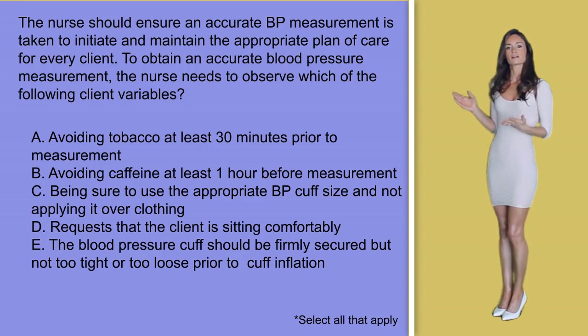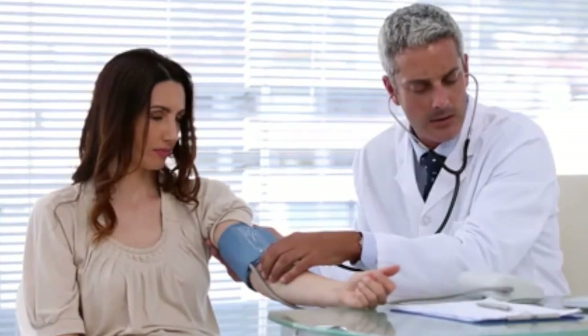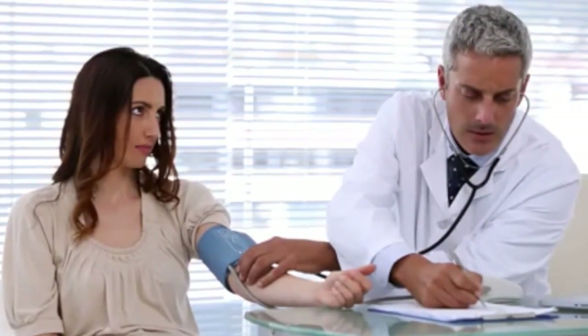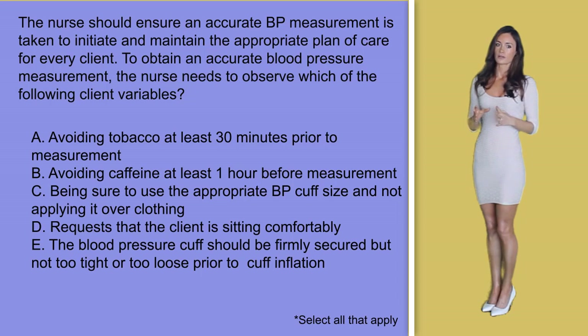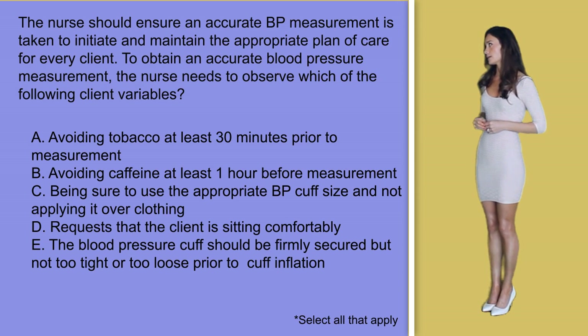In option D, request that the client is sitting comfortably when checking blood pressure — it is supposed to be a resting blood pressure. I've had many patients who faced stressful situations, and one thing I learned is that if a blood pressure reading is much higher than their norm, I'll ask them to take some deep breaths, relax, and let them know I'll return in about 5 to 10 minutes to retake it. 95% of the time when I come back, the reading is back to their norm — so this answer option is also correct.